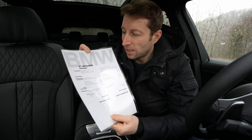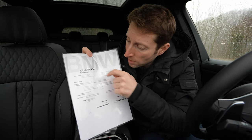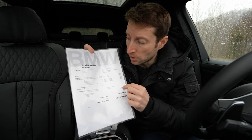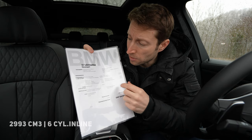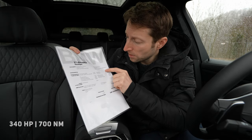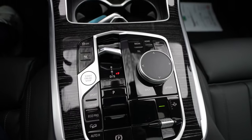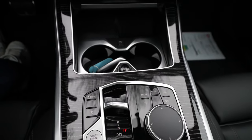Now the technical data. We have the X7 xDrive 40d, meaning it comes with a diesel engine — a three-liter inline six-cylinder diesel, 339 horsepower, 700 Newton meters, connected to an eight-speed automatic Steptronic transmission. A very good combination.